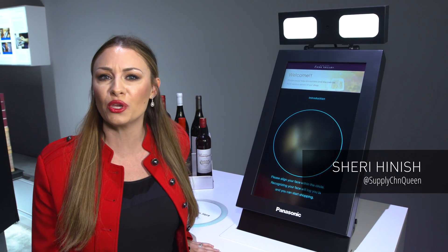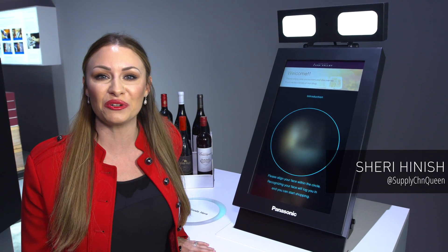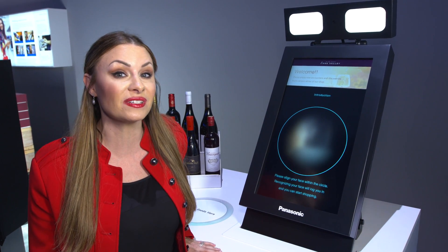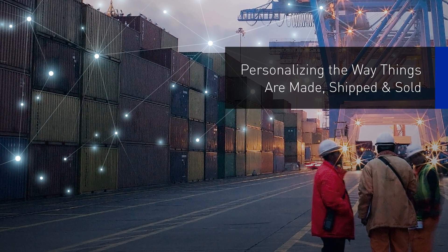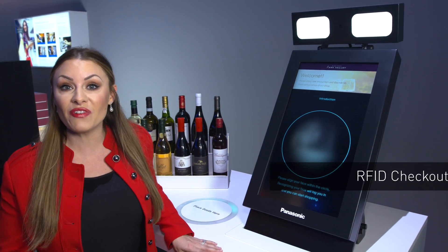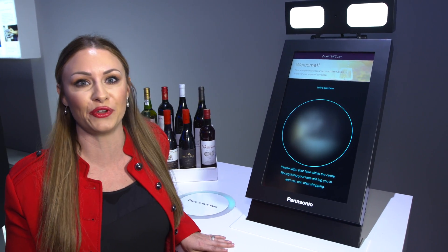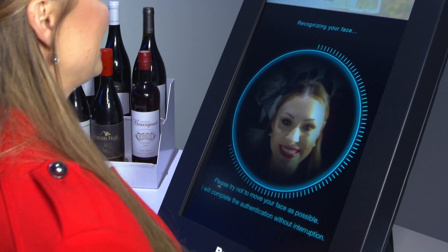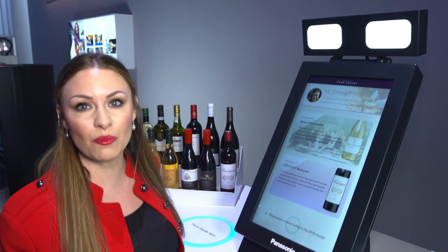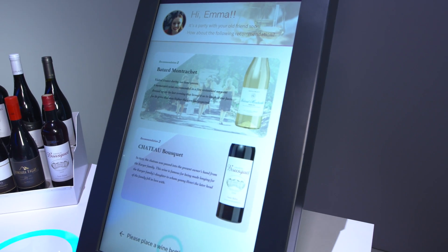I'm at CES 2018 showing you how Panasonic is reimagining the omni-channel customer experience through personalization and deep learning. At the RFID checkout, Panasonic is using facial recognition to make purchasing super easy. You step up, smile for the camera, and all of your information comes up — purchase history included.